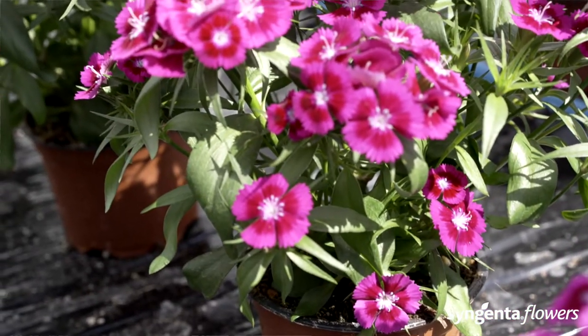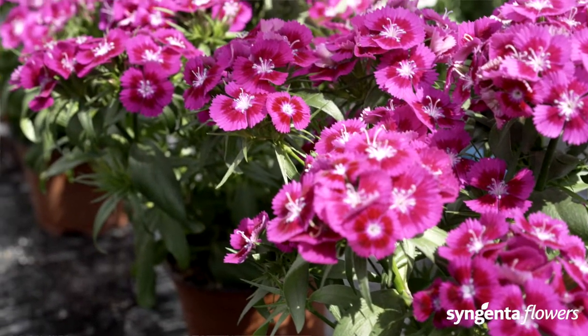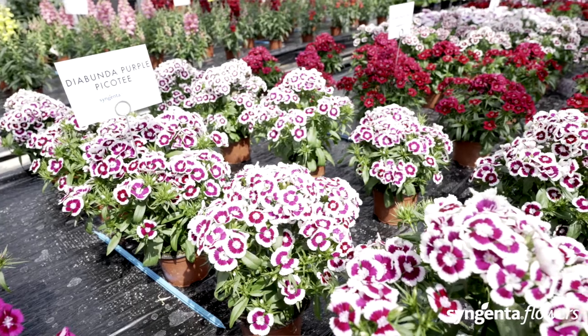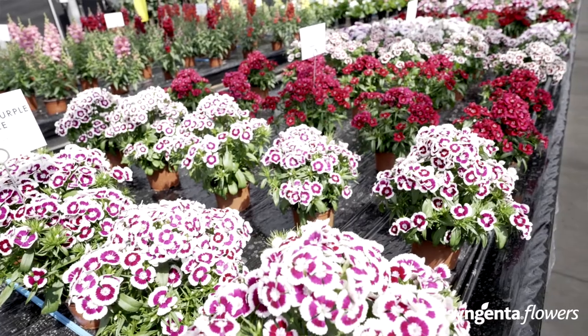Dia Bunda was the first Fleurostar Award winner ever, back in 2010. The judges were amazed by its uniformity, flower power, and excellent plant quality. The Dia Bunda Purple Picetti is a Sweet William look-alike bred with genetics for all-season use in beddings and containers — multi-season functional from spring through summer and autumn. We have Dia Bunda available in six colors. The name Dianthus is derived from the Greek words theos (god) and anthos (flowers). This is an F1 hybrid annual seed type.